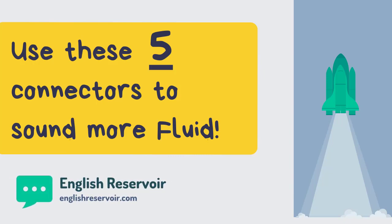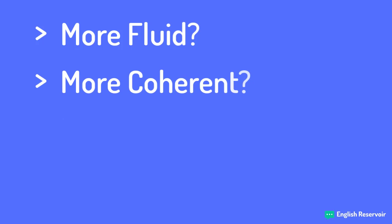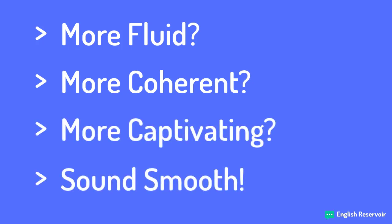Use these five connectors to sound more fluid. Connectors — these are the words that really make the difference. Essentially, connectors are the oil on the chain that allow you to speak fluidly and smoothly. Do you want to sound more fluid, more coherent, more captivating, and above all, sound smooth? Learn these five connectors then.